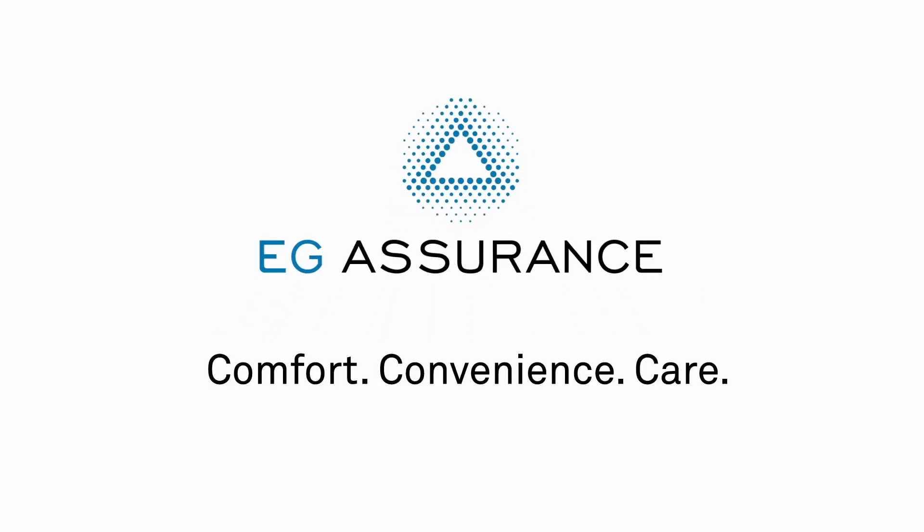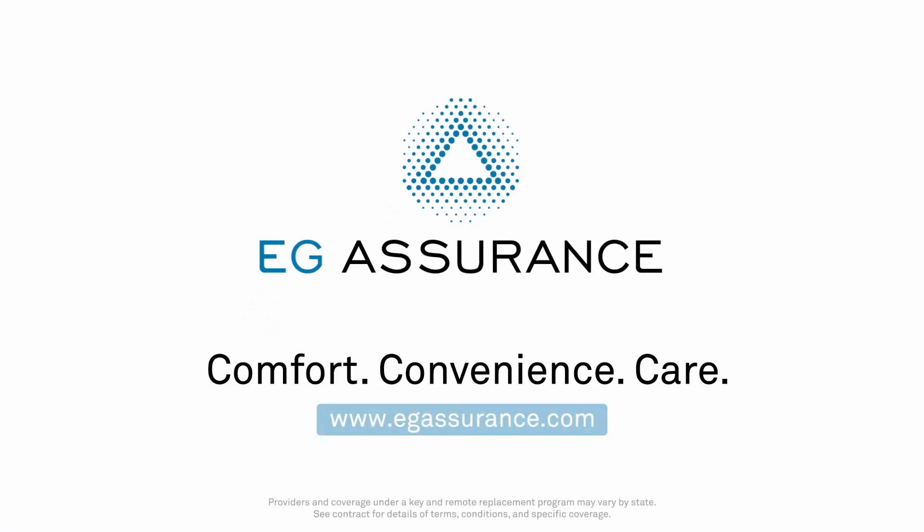EG Assurance. Comfort. Convenience. Care. Visit www.egassurance.com to learn more.